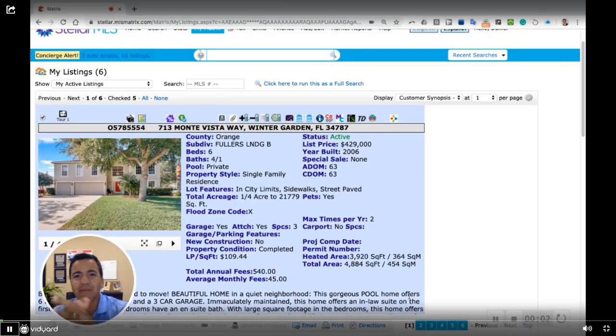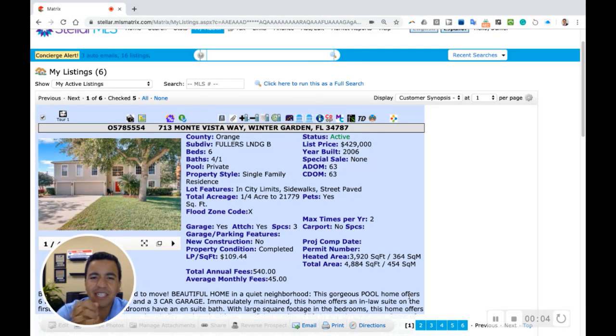Hey everyone, what's going on? Daniel Betancourt here with RE/MAX Town Center, and I wanted to share with you all of my current active listings, in hopes that maybe someone out there has someone who might be interested in purchasing one of these amazing homes that I have for sale. So just wanted to go one by one with them — currently I have eight homes on the market, and I'd like to share those now.